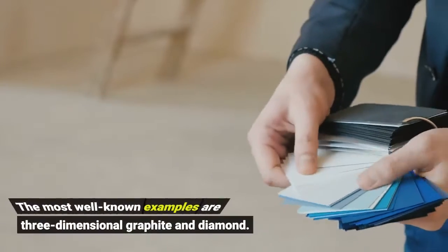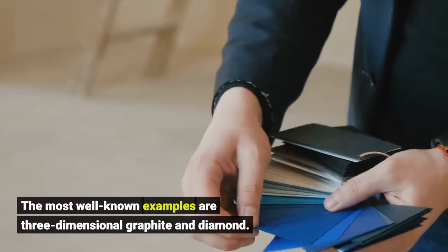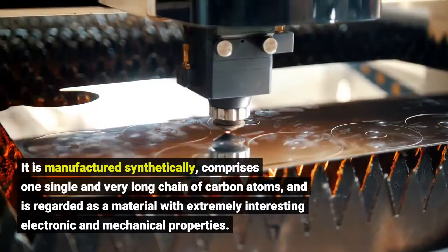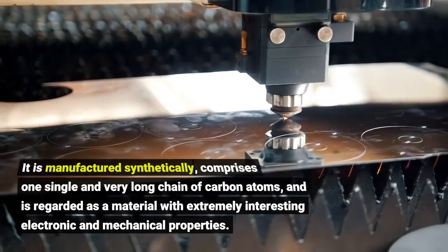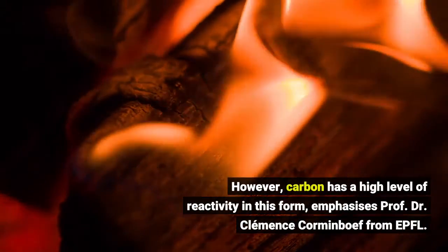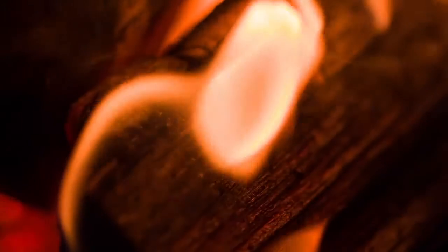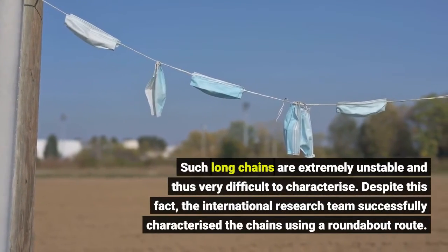The most well-known examples are three-dimensional graphite and diamond. Carbyne is manufactured synthetically, comprises one single and very long chain of carbon atoms, and is regarded as a material with extreme properties. However, carbon has a high level of reactivity in this form, emphasizes Prof. Dr. Klemens Kormanbov from EPFL.